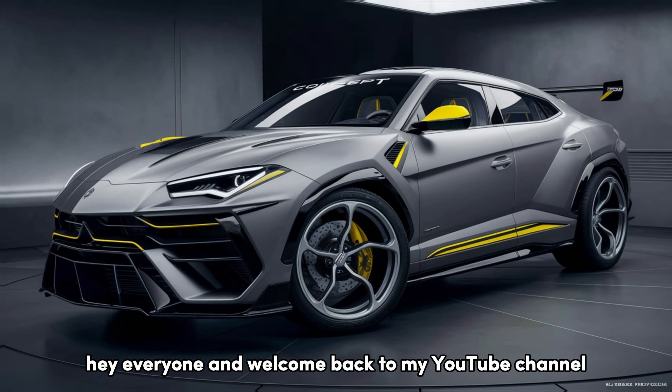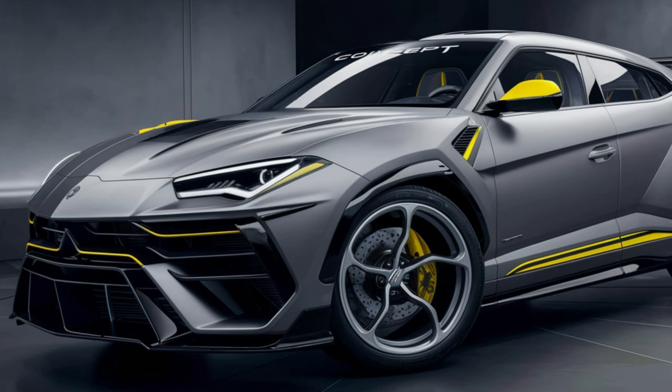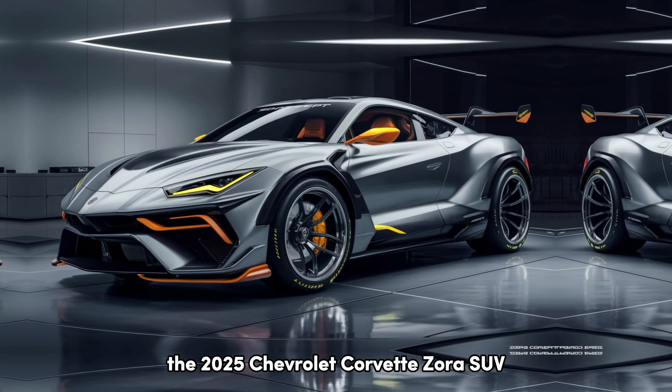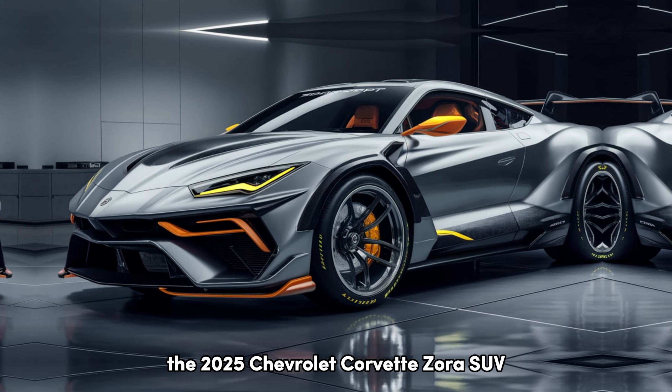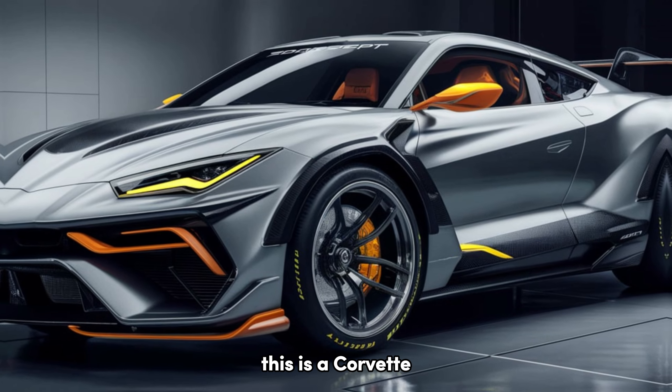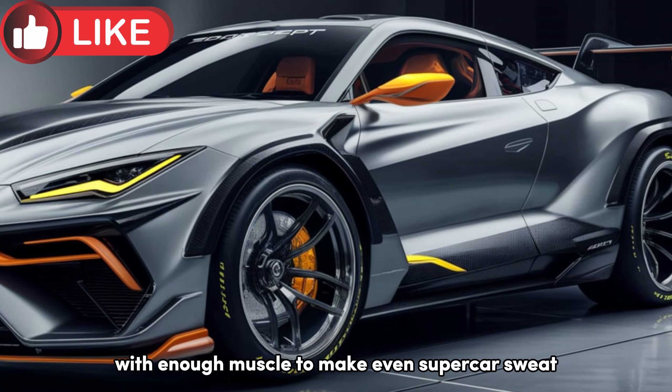Hey everyone, and welcome back to my YouTube channel Next Coming Cars. We're taking a closer look at a revolutionary machine, the 2025 Chevrolet Corvette Zora SUV. Buckle up, because this isn't your average family hauler. This is a Corvette with enough muscle to make even supercars sweat.